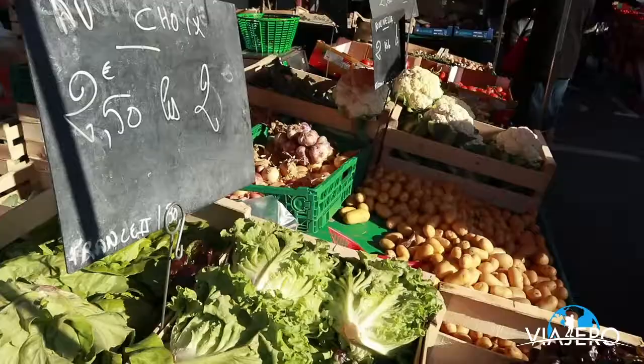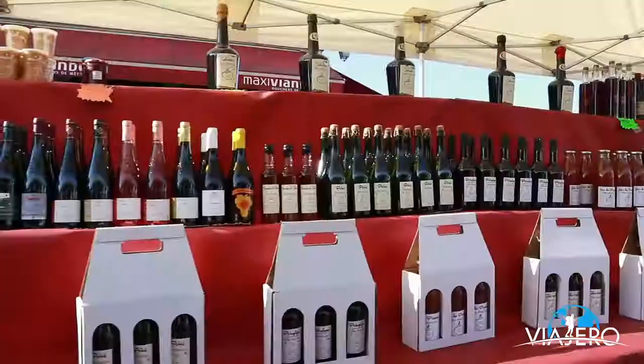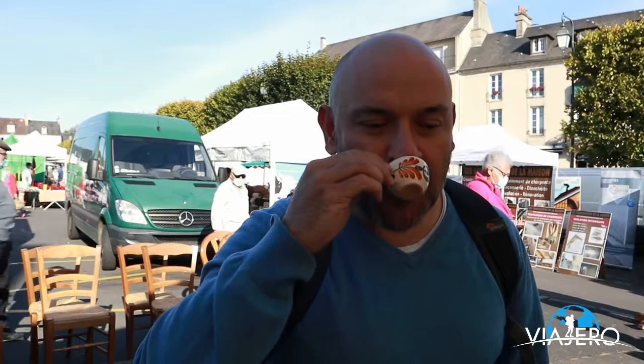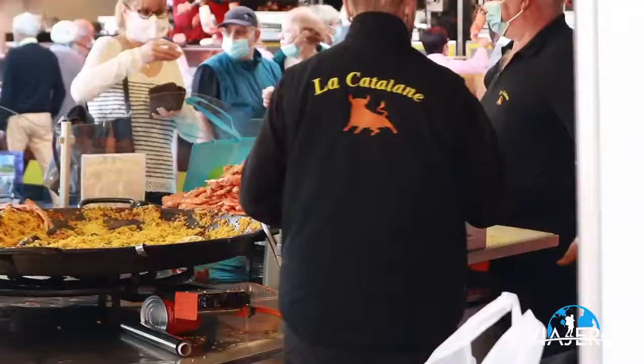On Saturdays, you can visit the local market at Place Saint-Patrice. There are dozens of vendors, including some calvados options. The Catalan seemed to be the popular spot — the locals were lining up to satisfy their hunger.